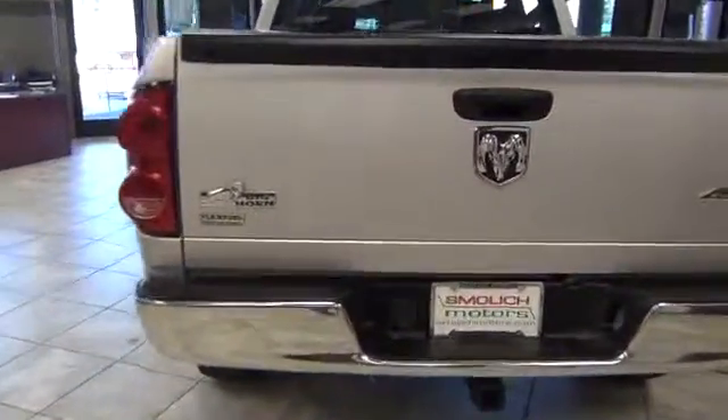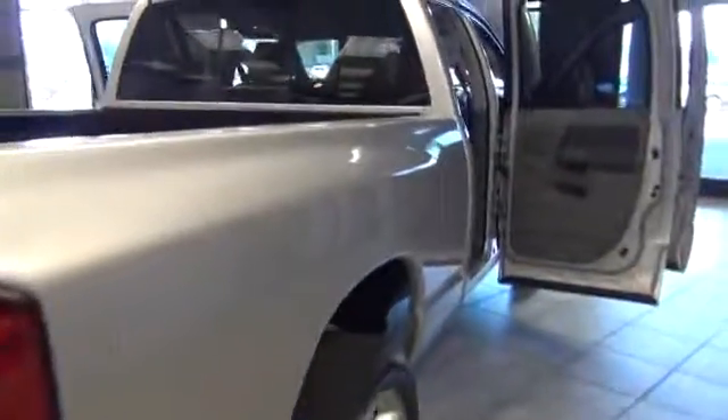Works on flex fuel, so that'll save you there. 4x4. Just look at how straight and clean this truck is.